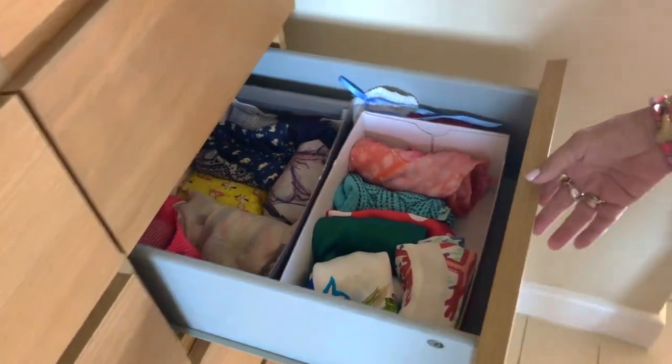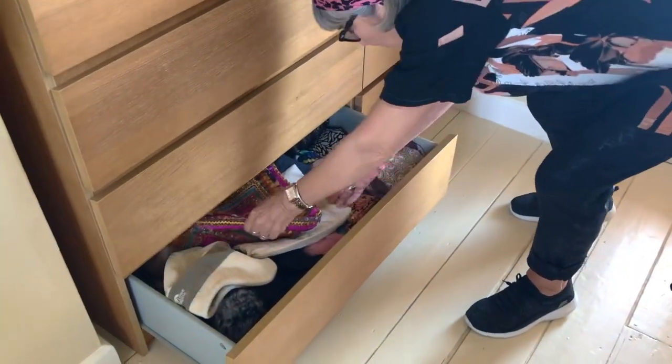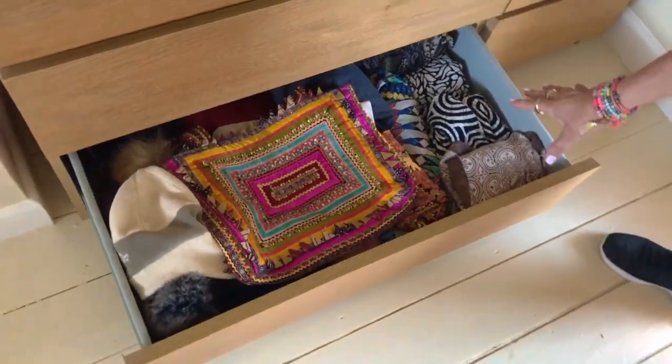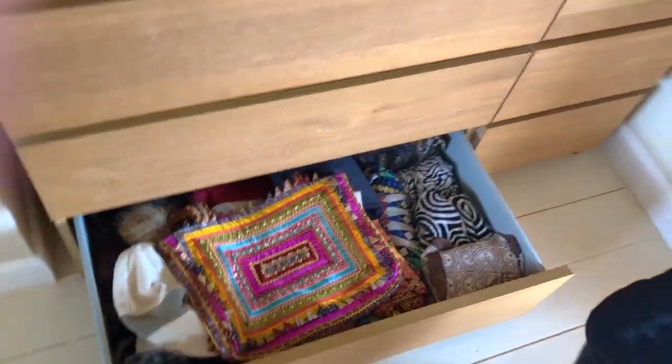This is definitely the Marie Kondo effect. And because of all the space they've saved me, I now have clothes for extremely hot countries — which England never is — and my winter woolies that I hope I won't have to see again till November.